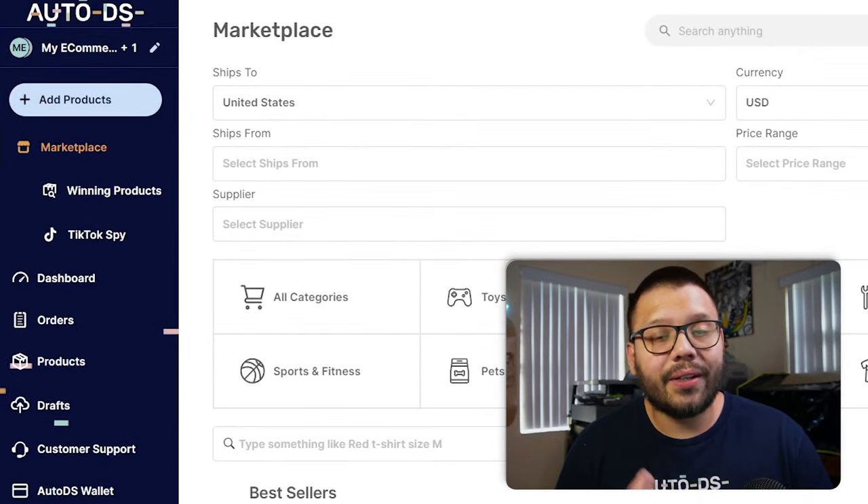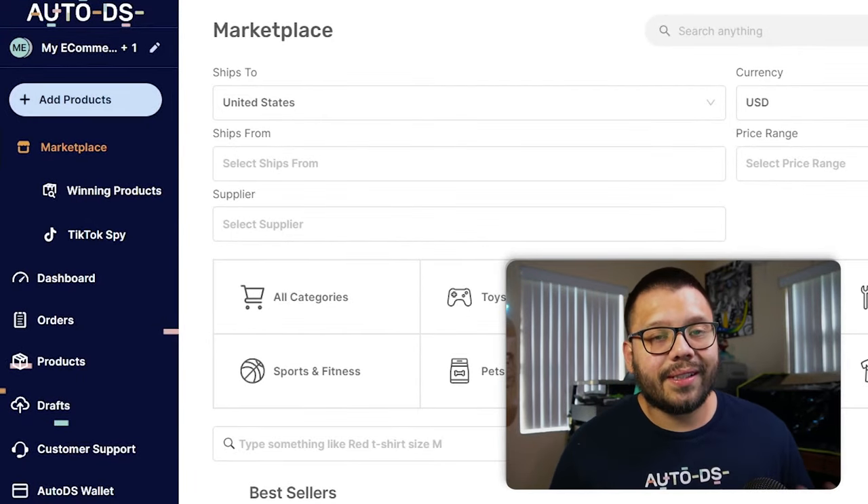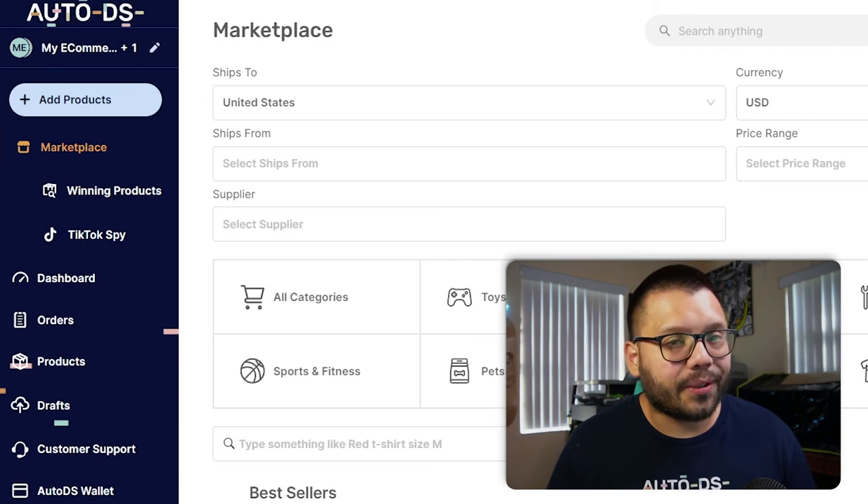The easiest thing you can do is implement automation for the items that you're traditionally dropshipping. For one, it's going to save you a ton of time with actually fulfilling orders on the traditional dropshipping side. For this, you're going to need an account with AutoDS, and if you don't have an account currently you can sign up right now for the trial period for just one dollar.